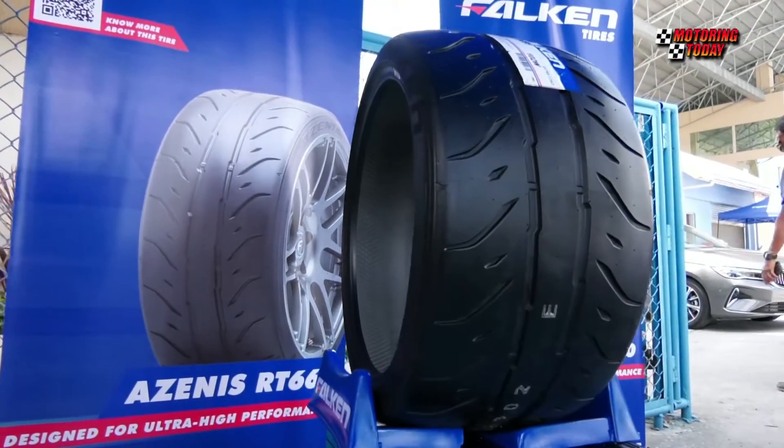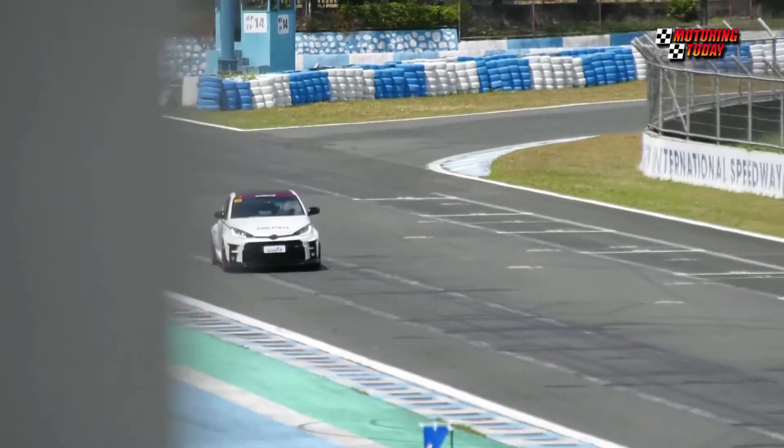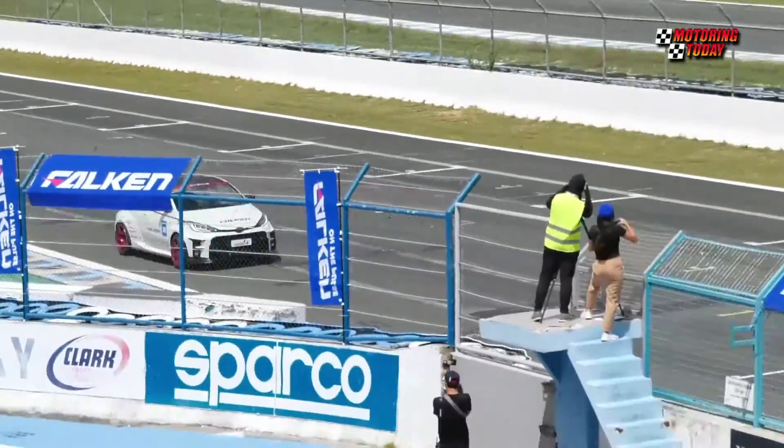The Azenis RT660 features Falken's new rigid carcass construction and enhances steering response and vehicle stability, as well as a motorsport-inspired tread compound for unmatched grip.